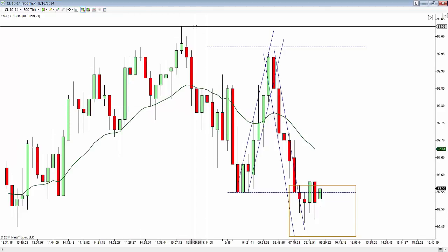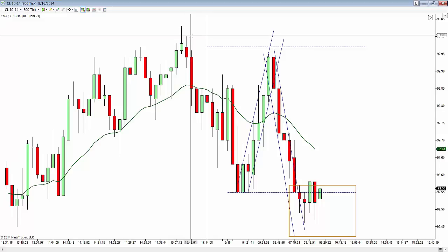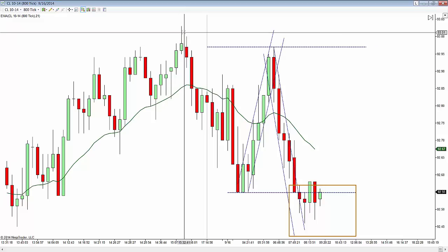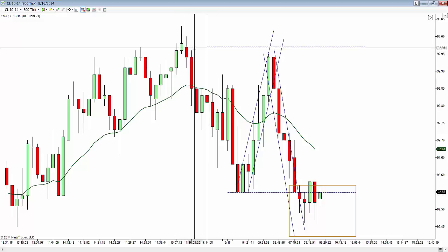Yesterday the high was $93.03, and it just touched that late yesterday afternoon at 3 o'clock Eastern Standard Time and really didn't get any higher than that. So $93.00 looks like the area where there's some resistance.